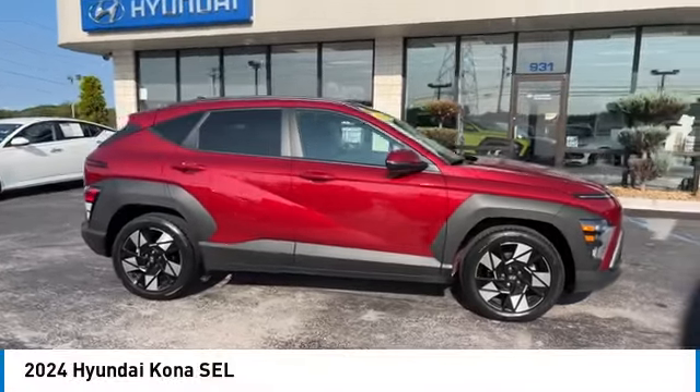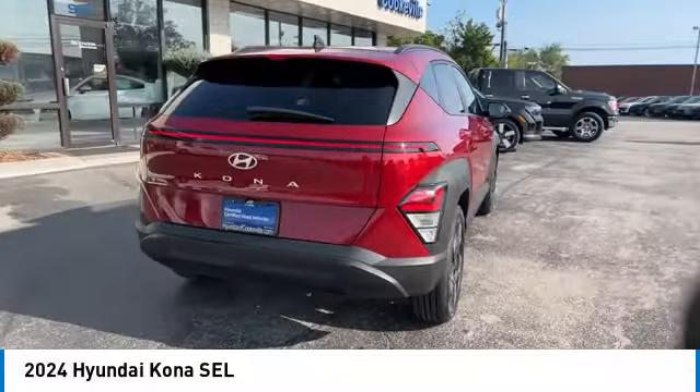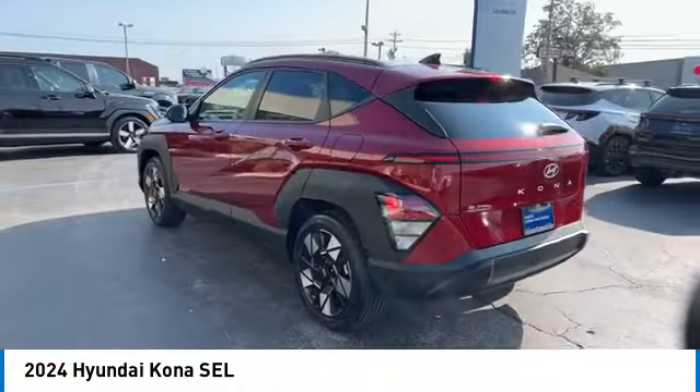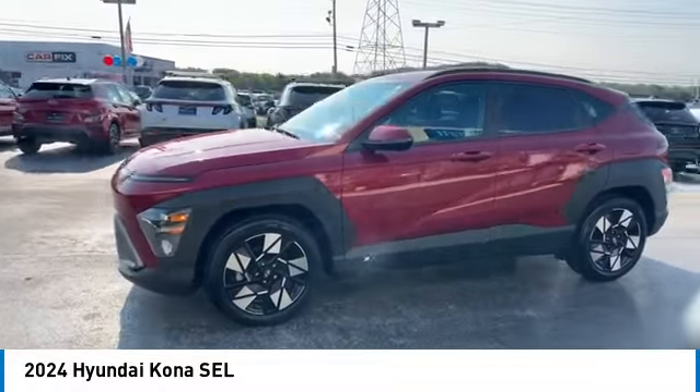Looking for the right vehicle? Check out the 2024 Kona. The Hyundai Kona provides a wide variety of functionality in a small SUV body. The energetic design is perfect for those looking to marry their adventurous side with their urban lifestyle. Here are some of this vehicle's great options.